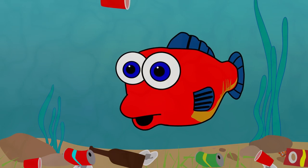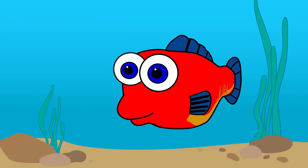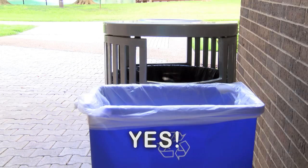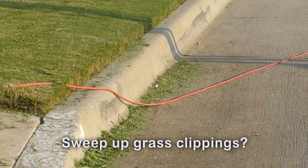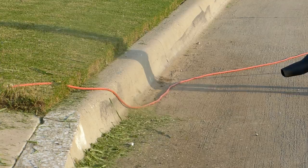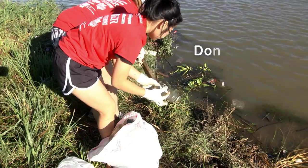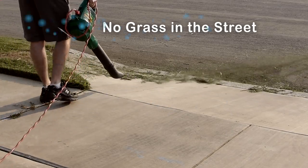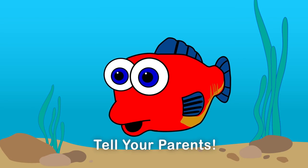It is up to everyone to do their part to help keep our waters clean. So what can you do? Put your garbage in the trash can or recycle bin. Pick up after your dog. Make sure leaves and grass clippings get picked up and not left in the street. Help make sure only rain goes down the storm drain. Don't litter and don't put leaves and grass clippings in the street or down the drain. Do pick up after your dog and definitely tell your parents what you just learned.